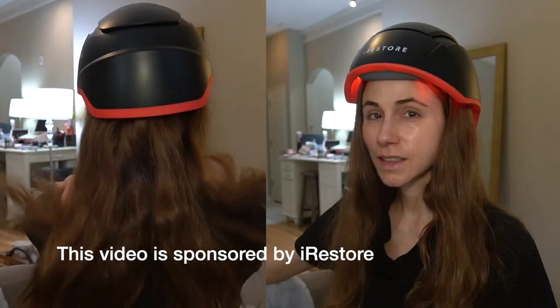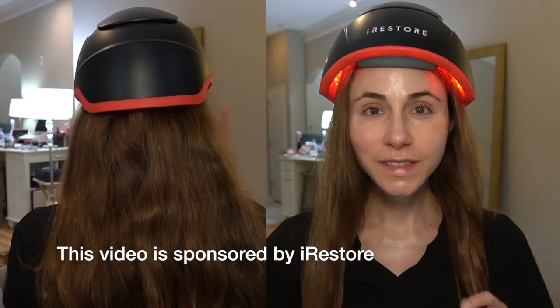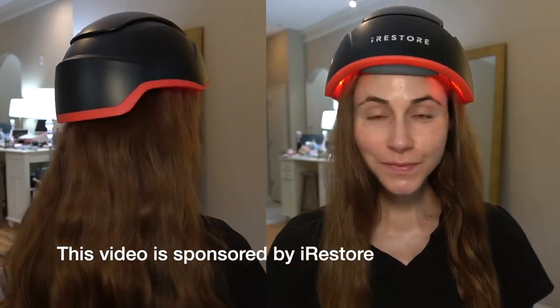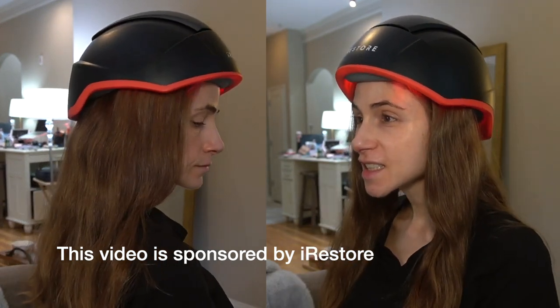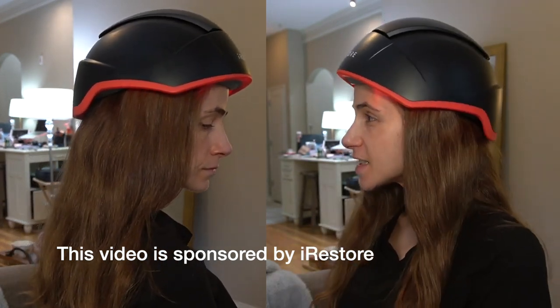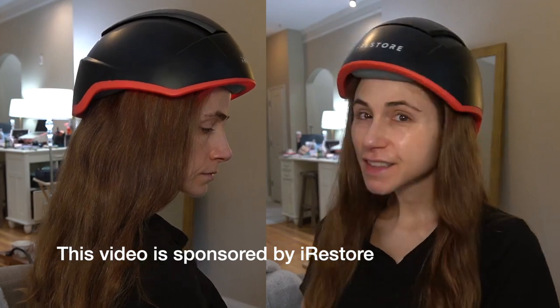In today's video we're going to be talking all about low-level laser therapy for hair loss with menopause. Today's video is kindly sponsored by iRestore, and yes, for those of you who have been asking, they did give me a discount code — check the description box for a link and my code, which will save you quite a bit.